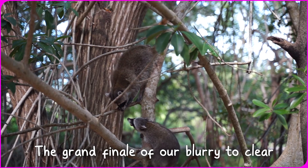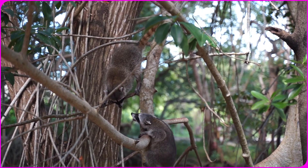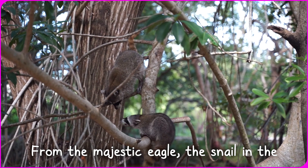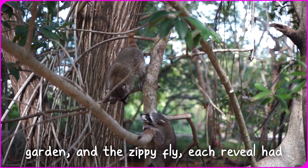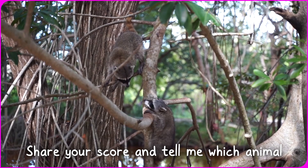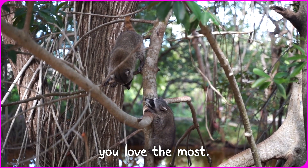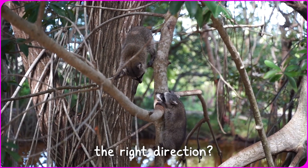And there you have it — the grand finale of our blurry to clear picture challenge. From the majestic eagle, the snail in the garden, and the zippy fly, each reveal had its own special charm. Now it's your time to shine. Share your score and tell me which animal you love the most. Did your guesses crawl, buzz, or swim in the right direction?